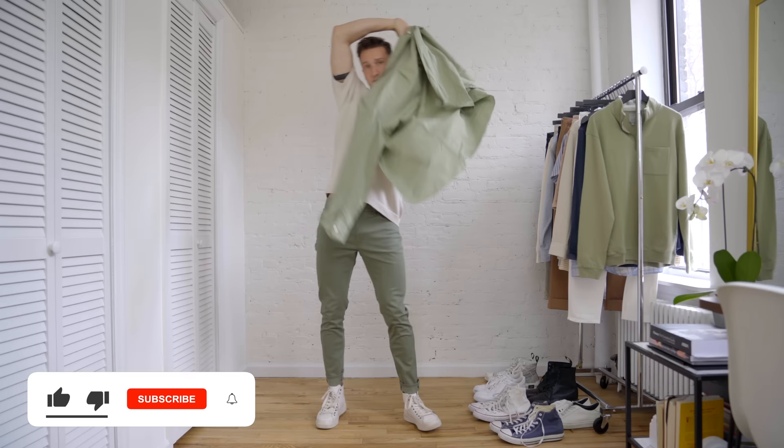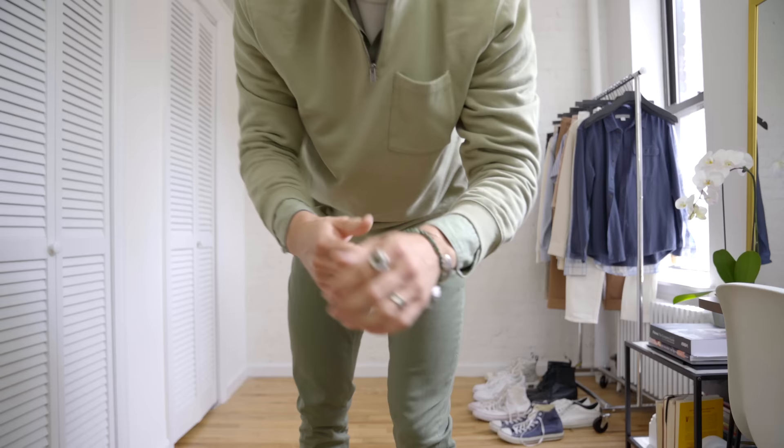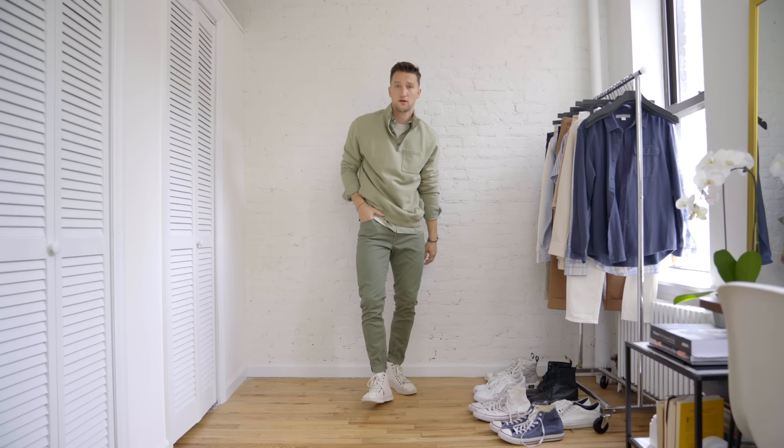On top of that we're layering two pieces from the Gap: number one, this linen shirt in a faded green just a bit brighter than the chinos, and on top of that a quarter zip sweatshirt with a pocket on the left chest. In terms of jewelry we've got a snake ring that has a little bit of green, a beta bracelet, another silver ring, and a feather bracelet for an overall nice monochromatic look in green with just a little bit of cream to get an earth tone vibe going.